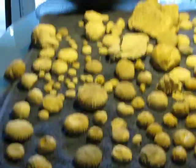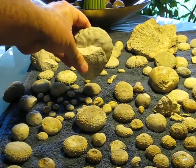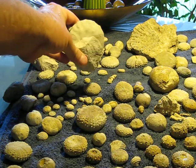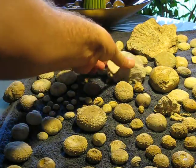We have an ammonite that I found sticking out of some shale. He's pretty cool. I haven't really gotten him out of his matrix yet.